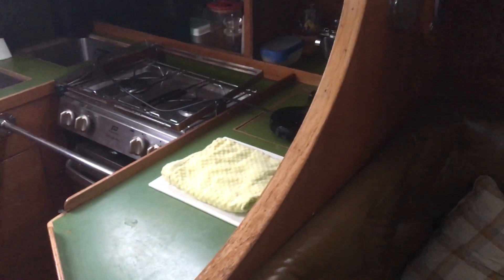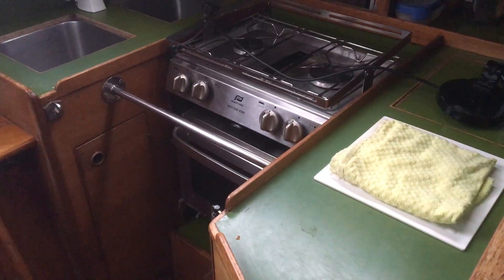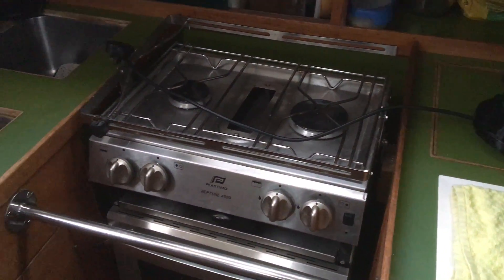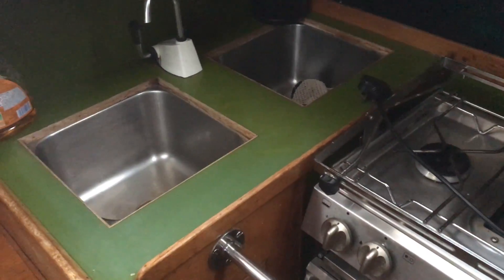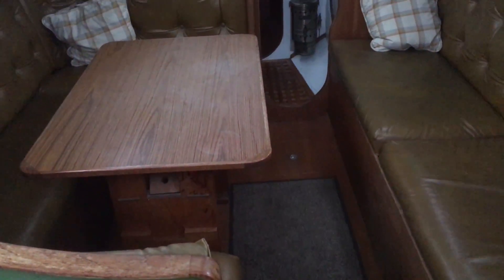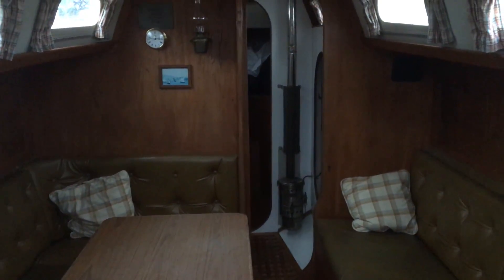Moving back aft on the port side to the galley, with a twin burner stove, a fridge unit which can produce ice, and a double sink unit. If you'd like to come and see this boat or if you'd like any more information, don't hesitate to get in touch via boatshirtbrighton.com. This is Tim from Boatshirt Brighton on board the Rival 34.